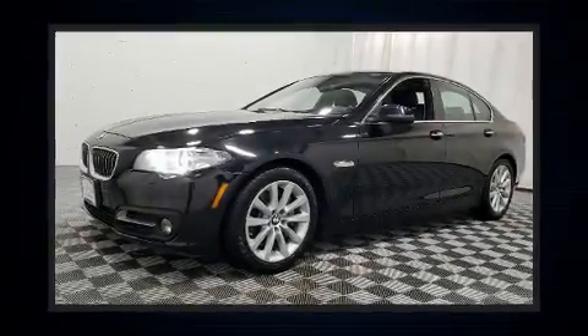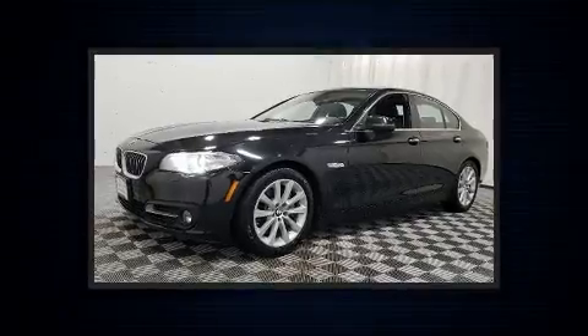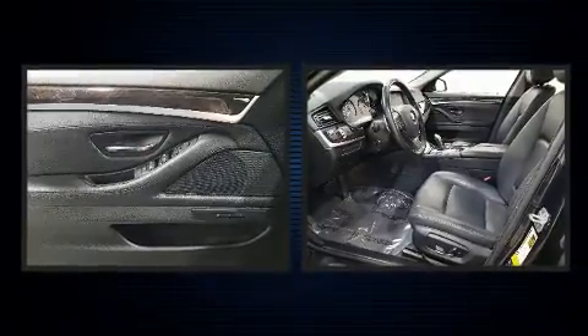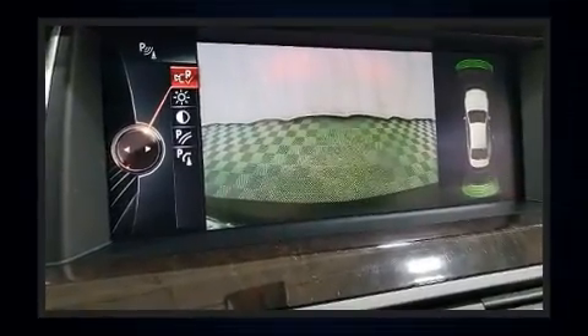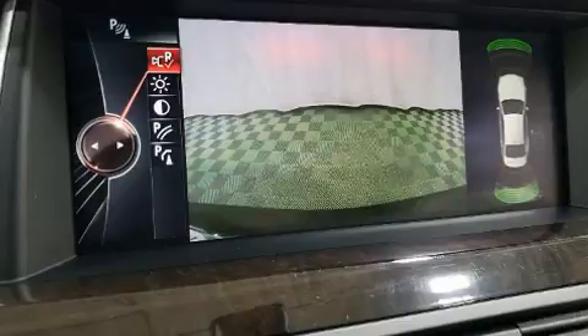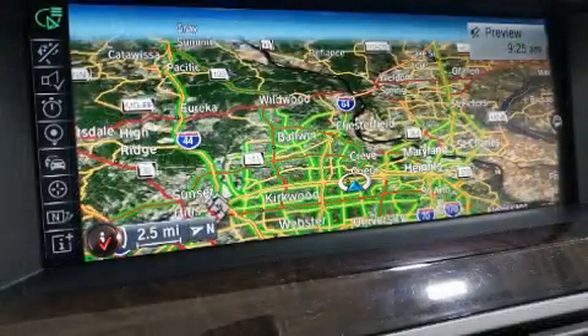You can expect a lot from the 2016 BMW 535i. It features an automatic transmission, all-wheel drive, and a 3-liter six-cylinder engine. Turbocharger technology provides forced air induction, enhancing performance while preserving fuel economy.